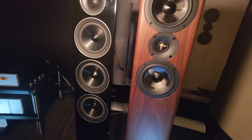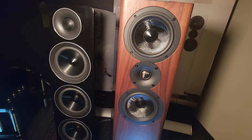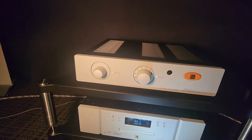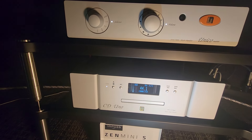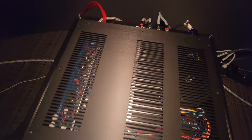Acoustic Energy speakers in two different finishes. One of my neighbors is a musician and he has a Jaguar, and his license plate is 'A Train' — no one gets it. Hey, why don't we take the A Train? Okay, and you can see some tubes in there.